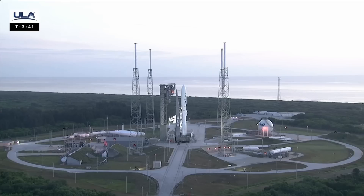The countdown clock has resumed, and we are go for launch at 6:45 a.m. Eastern. With liftoff approaching, we're going to raise the volume on our launch team so you can hear the final preps taking place.